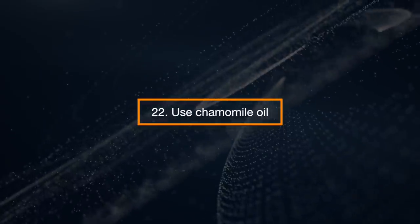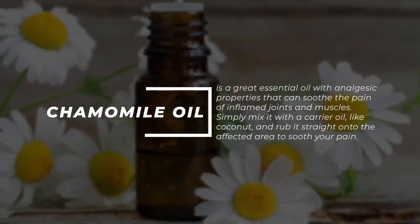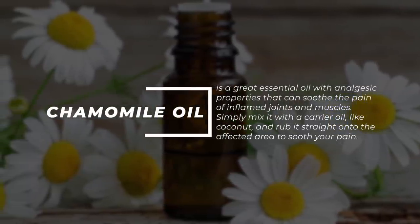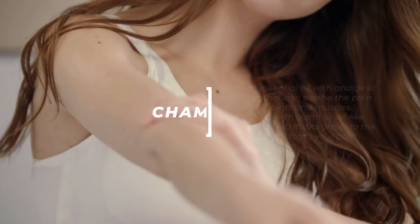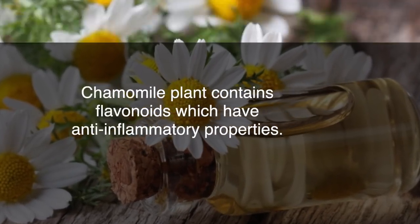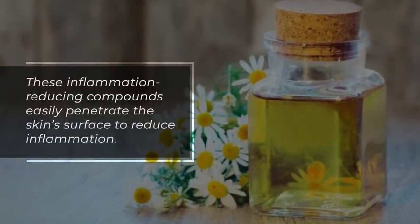Use Chamomile Oil. Chamomile oil is a great essential oil with analgesic properties that can soothe the pain of inflamed joints and muscles. Simply mix it with a carrier oil like coconut and rub it straight onto the affected area to soothe your pain. Chamomile plant contains flavonoids which have anti-inflammatory properties. These inflammation-reducing compounds easily penetrate the skin's surface to reduce inflammation.